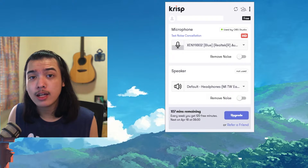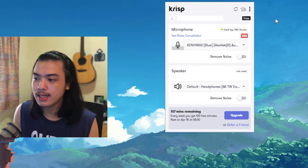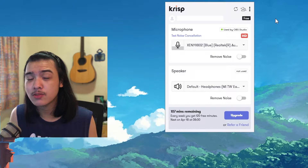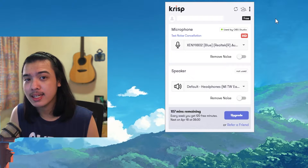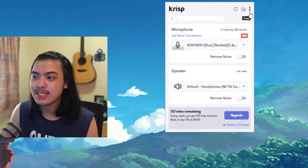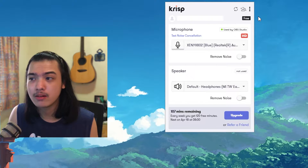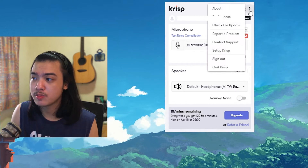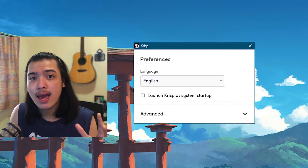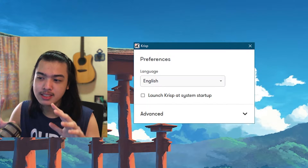So now we've got Crisp open. You have to make an account and log in. The thing with Crisp is you can only use it for 120 minutes for free per week, so you have to wait until next week after that two-hour limit. I'll put the link in the description so you can check the pricing, but 120 minutes is just enough for this video.